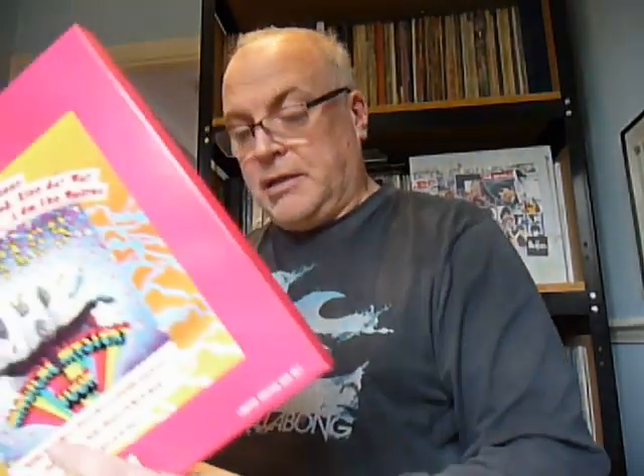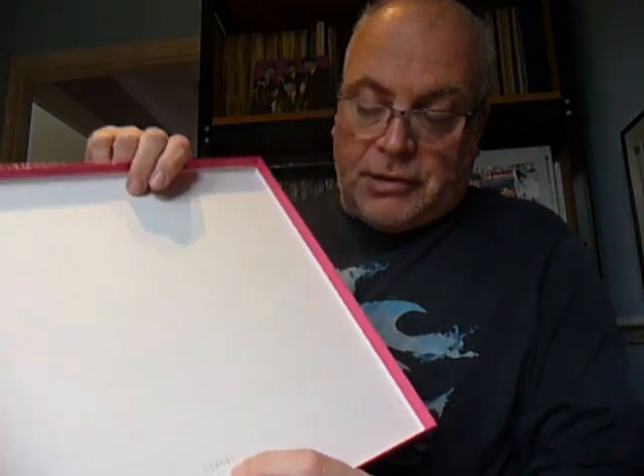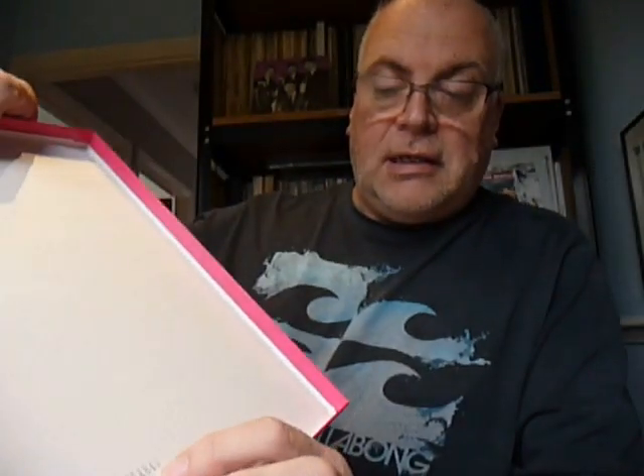Next up we have Magical Mystery Tour — again a limited edition box set. Interesting because we never got the album in the UK until the 70s, around '76 I believe, whereas our American friends had the American issue album which had the EPs plus bonus tracks. So there's the cover, and on the inside mine is numbered 4,846. Just a plain white inner.